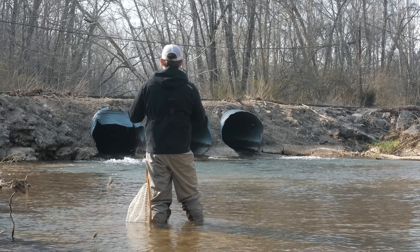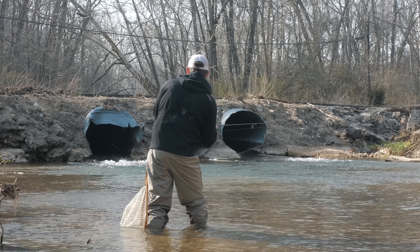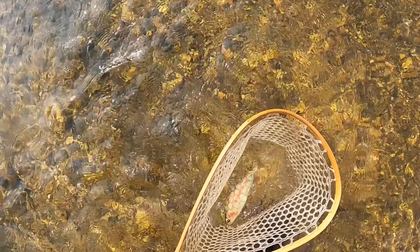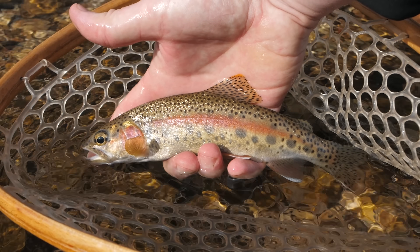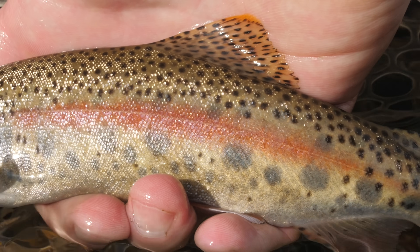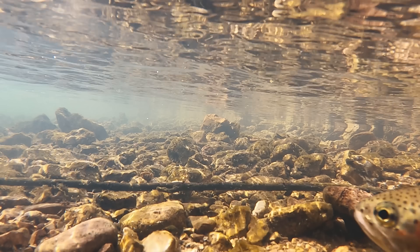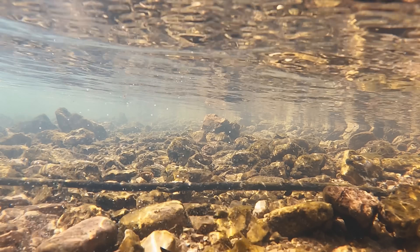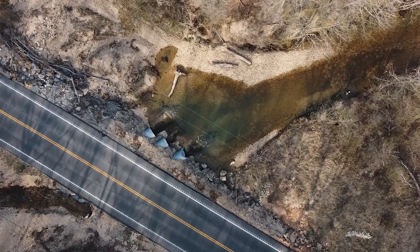There we go — oh my gosh, did you guys see that? Holy smokes, this guy went absolutely airborne! In the net — oh my gosh, this is one of the coolest fish that I've ever caught. The colors on this guy are amazing, not to mention the fact that he flew about 10 feet across the creek. See you later buddy!